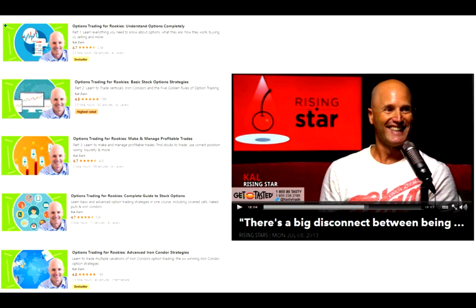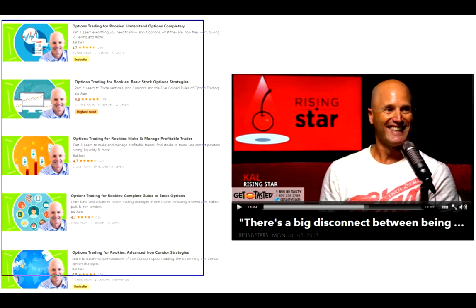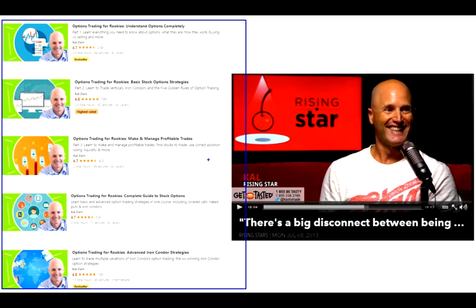For those who don't know, I have all my courses up on Udemy. These are a three-part series: part one is understanding options, part two covers option strategies, and part three is making and managing profitable trades. If you weren't familiar with that structure, now you know where to start and where to finish. Head over to Udemy, learn more, then take that knowledge and join my alert service to start turning knowledge into income. Hope to see you soon.